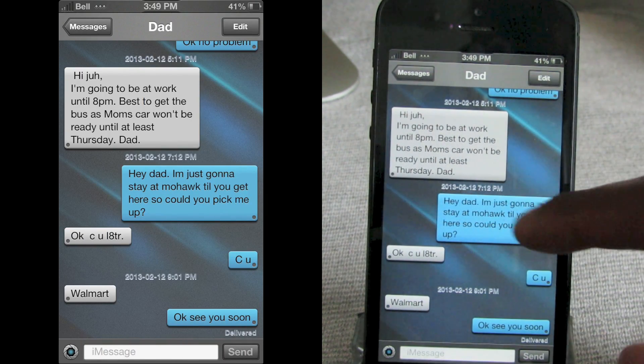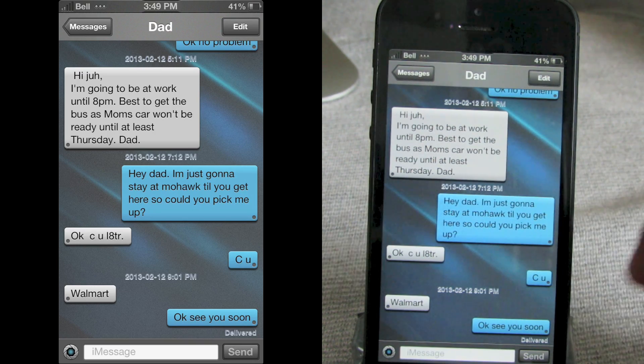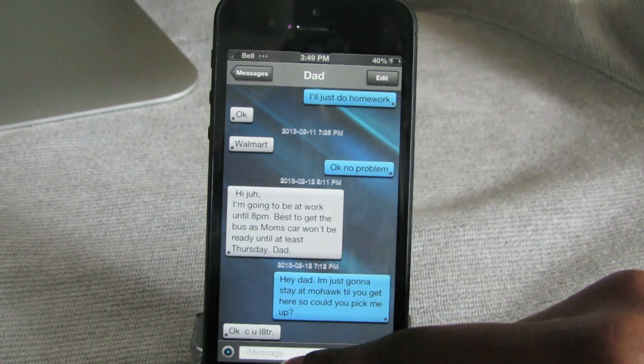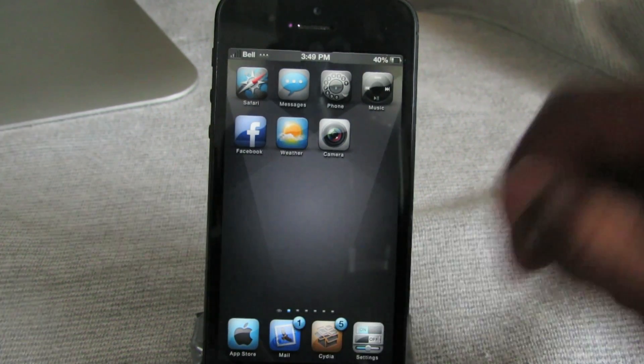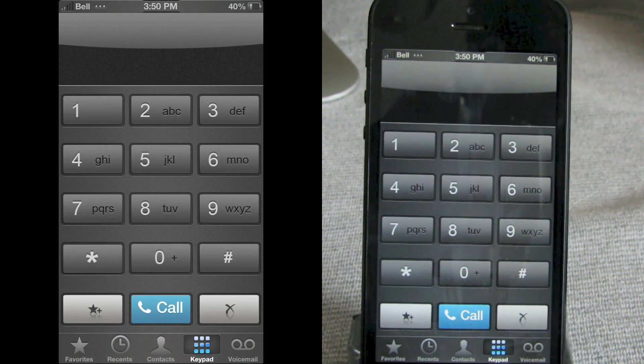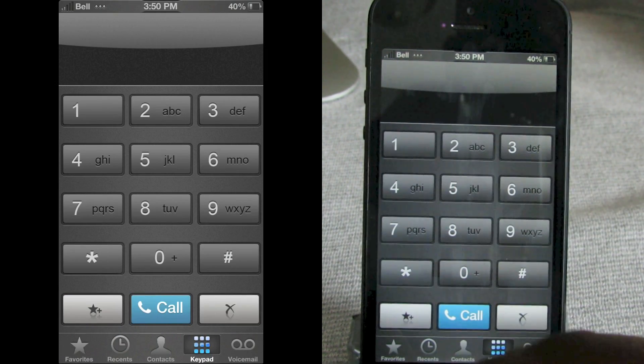In Messages you've got a nice custom background as well as customized incoming and outgoing message colors. That looks pretty nice. In the Phone application you've got customized keys as well and a nice blue call button.